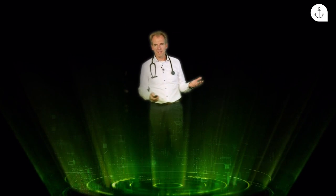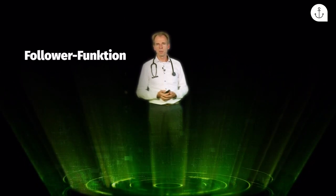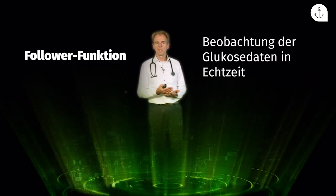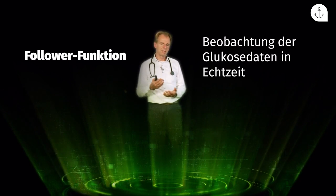Alle verfügbaren CGM-Systeme in Deutschland bieten die Möglichkeit, die Daten nicht weiterzuleiten. Aber es kann im Einzelfall durchaus sinnvoll sein. Drei Beispiele: Erstens die sogenannte Follower-Funktion, die einige CGM-Systeme anbieten. Angehörige können die Hersteller-App auf ihr Smartphone herunterladen und die Glucosedaten des Menschen mit Diabetes in Echtzeit mitverfolgen. Das ist vor allem bei Eltern, die Kinder mit Diabetes haben, extrem hilfreich – sie können sehen, wie die Werte in der Schule, auf Klassenfahrt oder nachts sind.